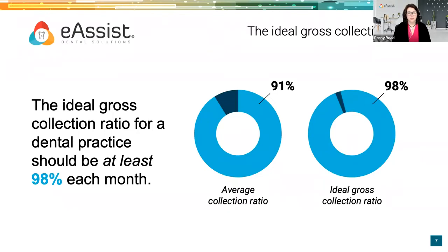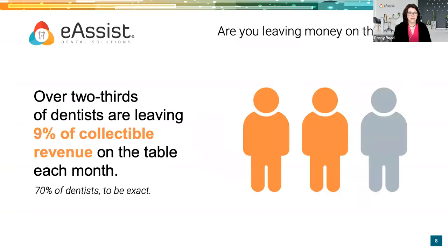Let me share with you what is ideal. If you were completely fee for service, in an ideal world, the gross collection ratio would be 100%. The net collection ratio should be 98% or more. Here's the sad part: the average collection ratio across the board in dentistry of collectible production is only 91%. That means over two-thirds of dentists are leaving 9% of collectible revenue on the table each month — 70% to be exact. So more than likely, over two-thirds of you tuning in are in that exact same boat.